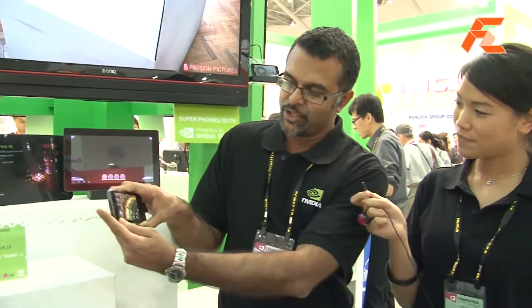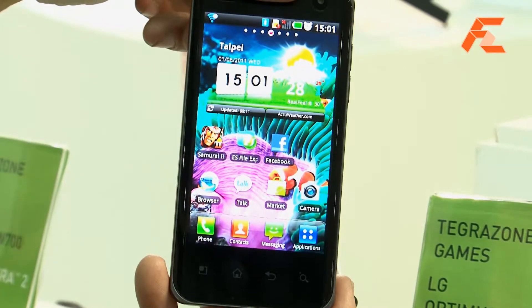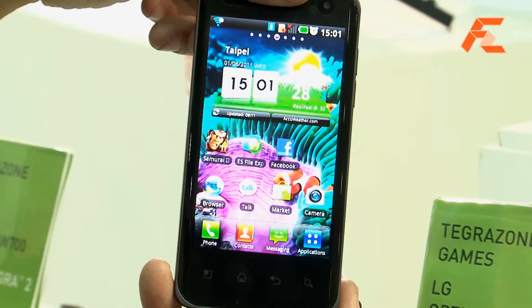So there's two things I wanted to show. The first thing is our Tegra 2 — this is our dual core phone. It's the world's first dual core, and here we have a game running on this phone and you can see the quality of the graphics is quite stunning. We started shipping this phone with LG at the beginning of the year.